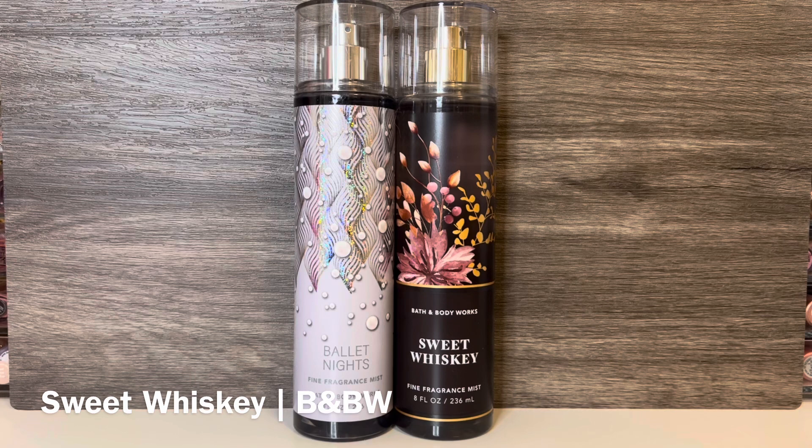For comps, first I have Bath & Body Works Sweet Whiskey — this is the 2023 version — with notes of golden amber, vanilla-infused whiskey, and sweet red berries. This opens with sweet berries and boozy whiskey. It's warm and ambery, and it has a toasted, smoky quality to it. The vanilla adds some sweetness, but it's not super sweet overall. It's really just a smoky, boozy scent that feels dark and moody, but has a woody sweetness and hints of fruit. These share a similar scent profile with woody amber, fruitiness, and vanillic sweetness, but Sweet Whiskey is a bit sharper and more woody feeling, while Ballet Nights is sweeter and more fruity, as well as more perfumey overall.